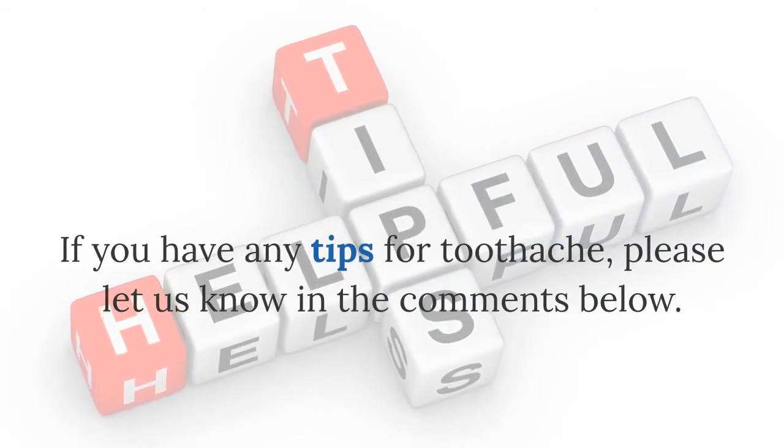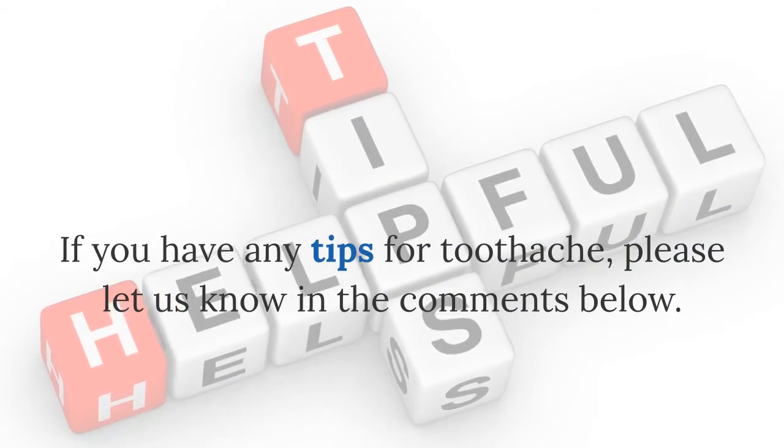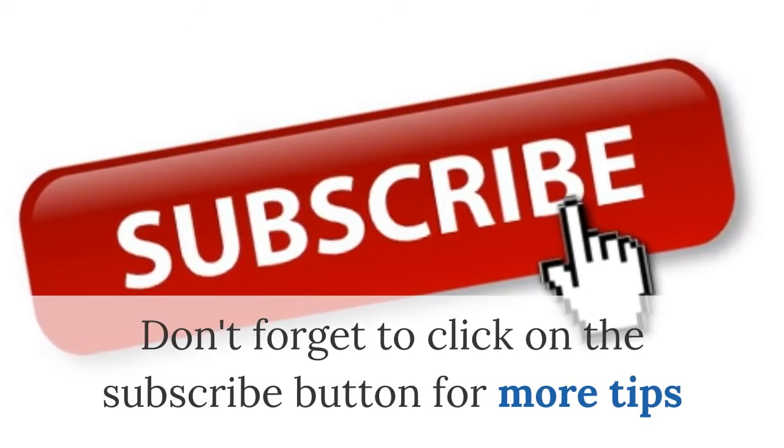If you have any tips for toothache, please let us know in the comments below. Don't forget to click on the subscribe button for more tips.